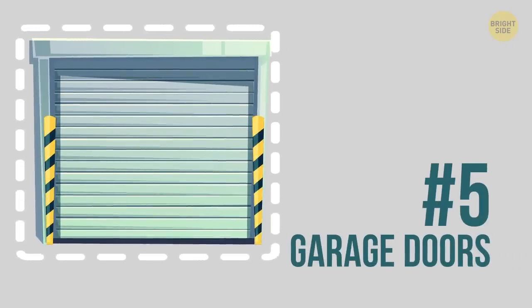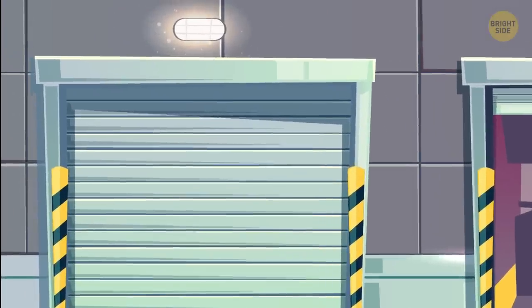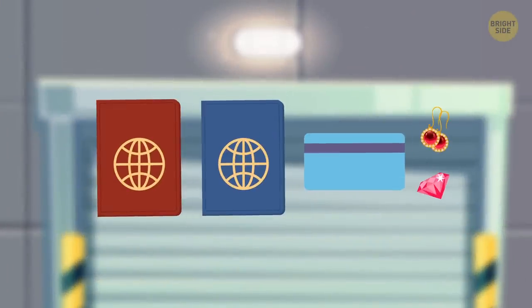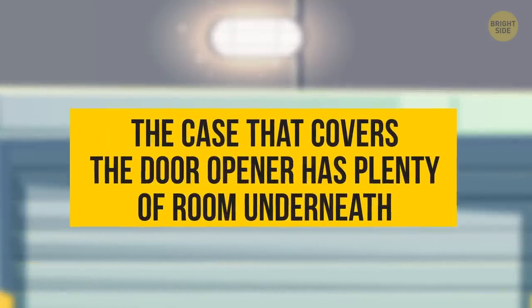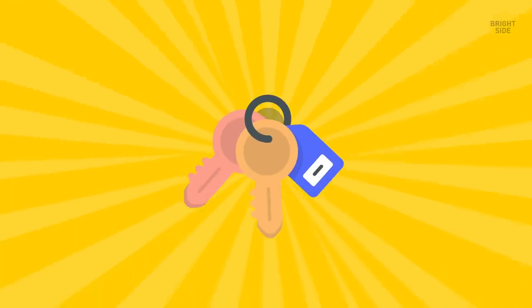5. Garage door openers. Okay, I know how silly it sounds, but you can actually hide things like passports, visa cards, and even jewelry inside the garage door opener. The case that covers the door opener has plenty of room underneath, and you can keep anything you like inside, even an extra pair of keys in case of emergencies.